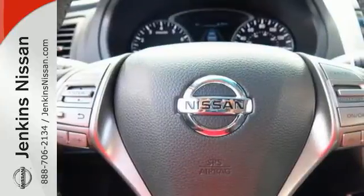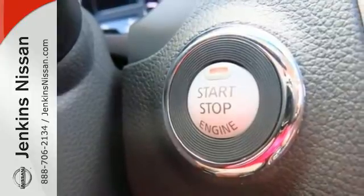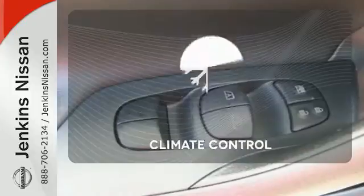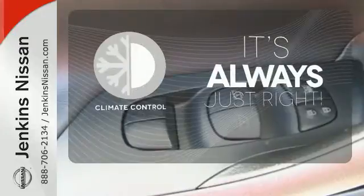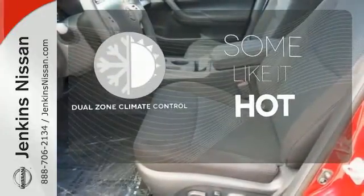The serene cabin is both spacious and luxurious with premium materials and great features like push-button start and Bluetooth. Set it and forget it with the Climate Control — Dual Zone Climate Control lets you and your passenger pick a personal temperature.